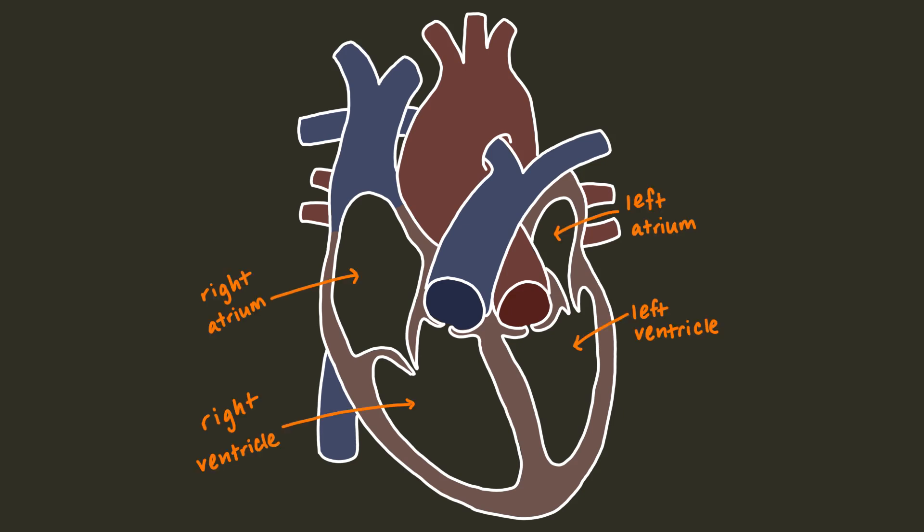The heart is made up of four chambers — two smaller ones called atria and two bigger ones called ventricles. We've got a right and left atrium and a right and left ventricle. The septum divides the heart into its right and left sides.